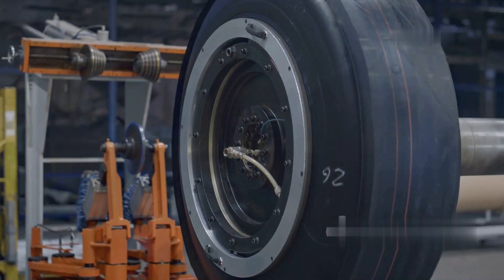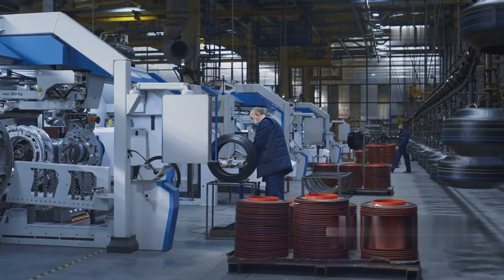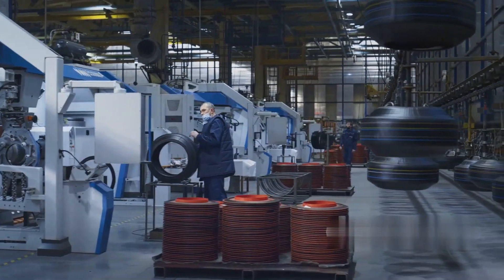Lastly, tires are placed in a mold and pressed by a machine. This process takes two hours for an agricultural tire. Before dispatch, each tire is further tested for quality assurance.